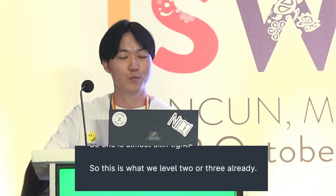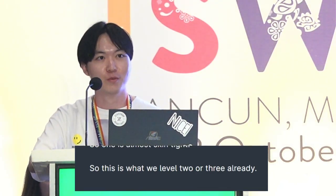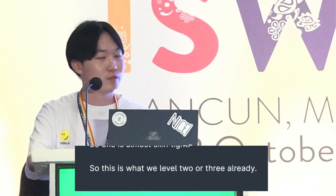Hello, everyone. I'm Rick Kitamura. I'm a master course student from Keio University in Japan. I will give a presentation on Touch Log.